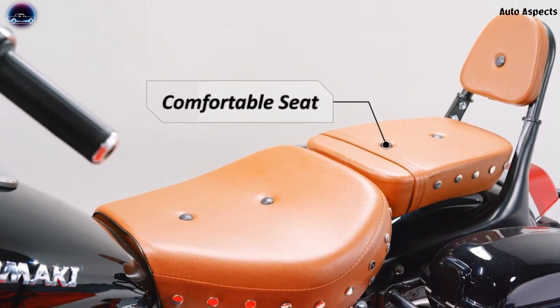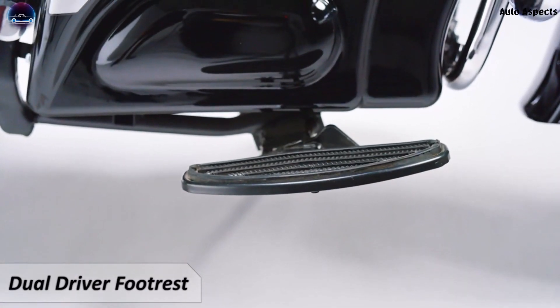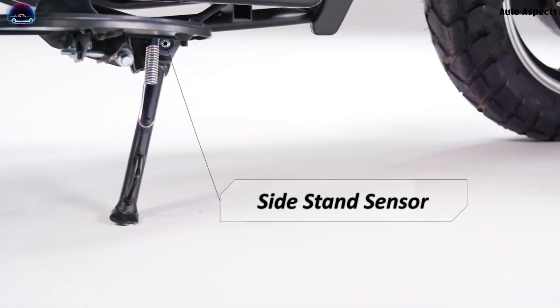Other aesthetics include a leather pattern upholstery for comfortable seating position on long rides, a dual driver footrest, a side stand sensor, and an interesting fake exhaust with dual sound pipes and flame effects.